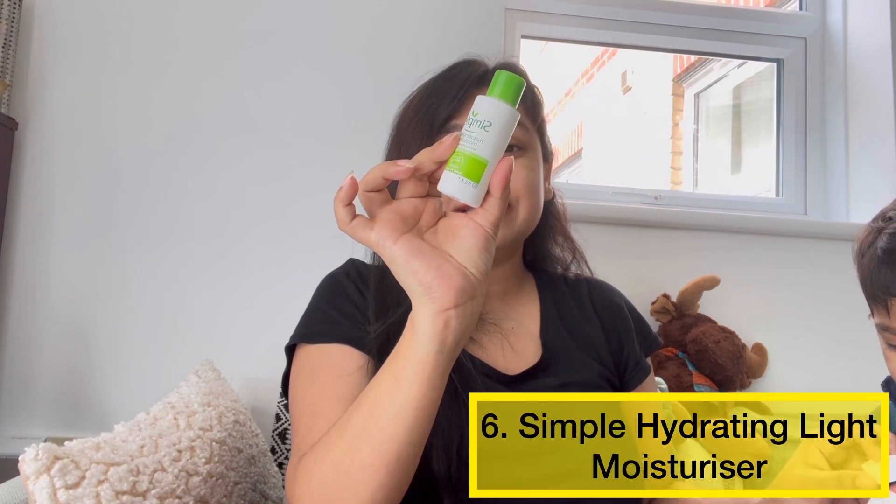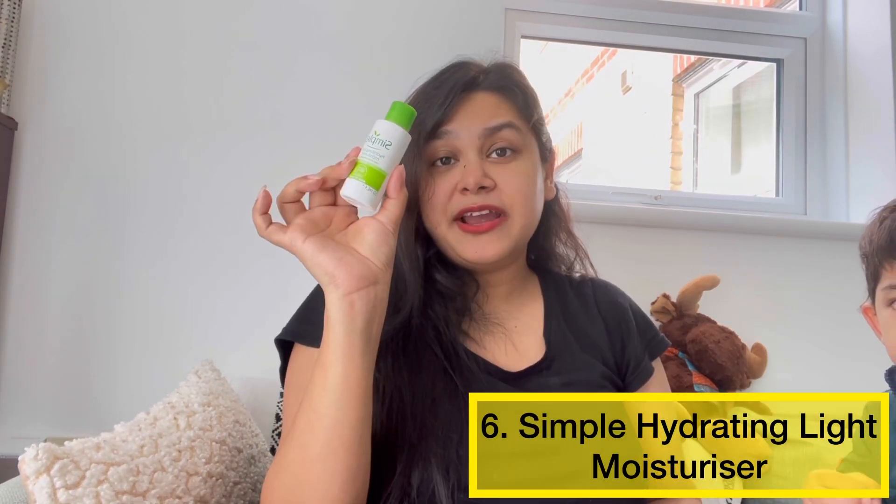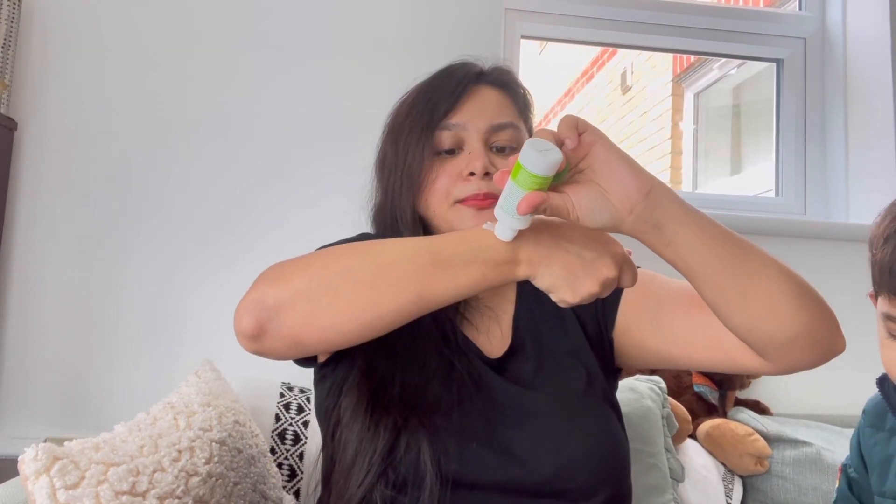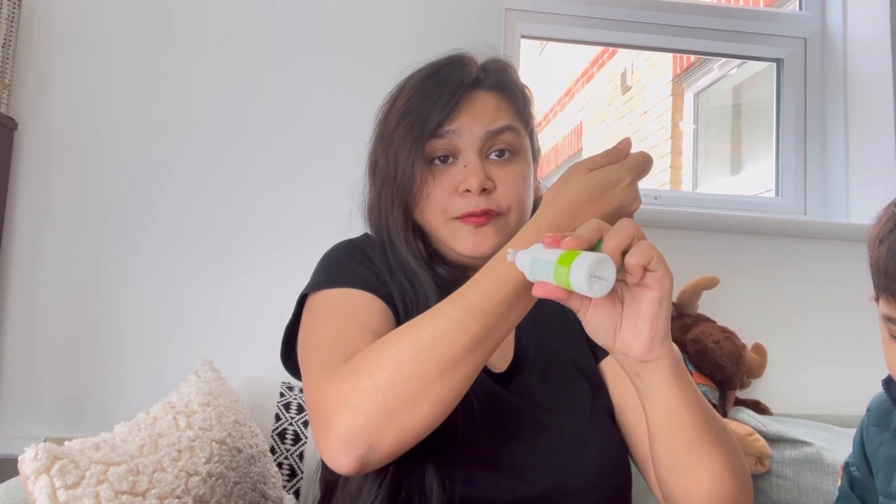The next moisturizer is another gem. It is a Simple moisturizer with Vitamin B5 and E. It is absorbed quickly into your skin, and the best thing is that it is fragrance free.